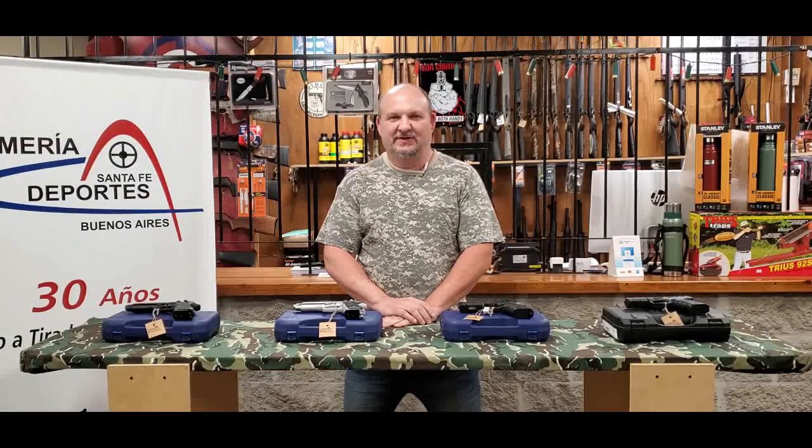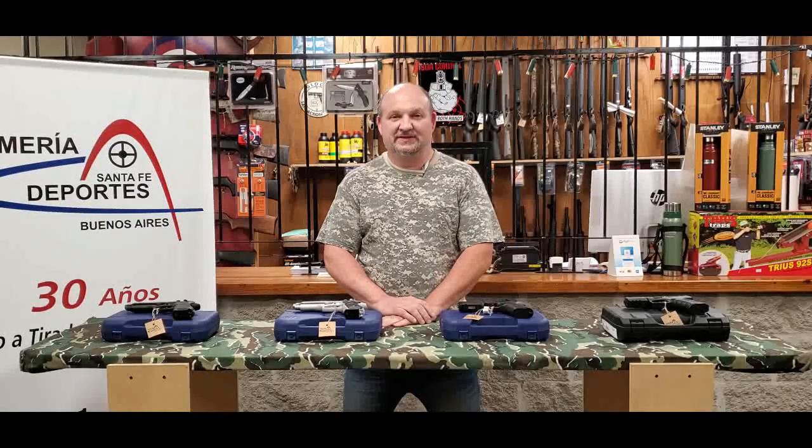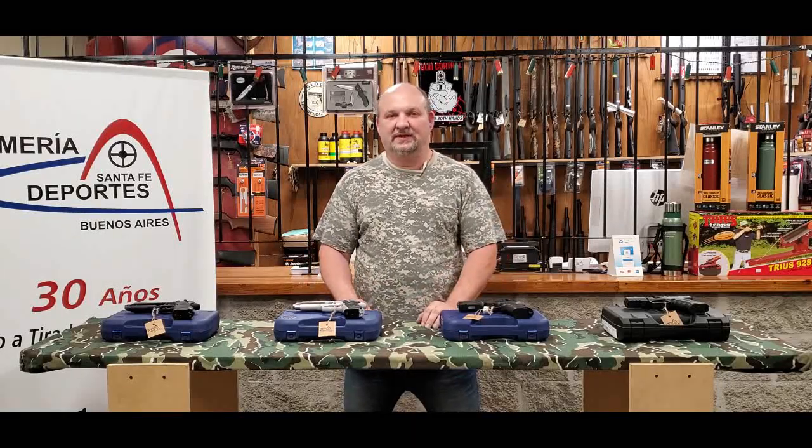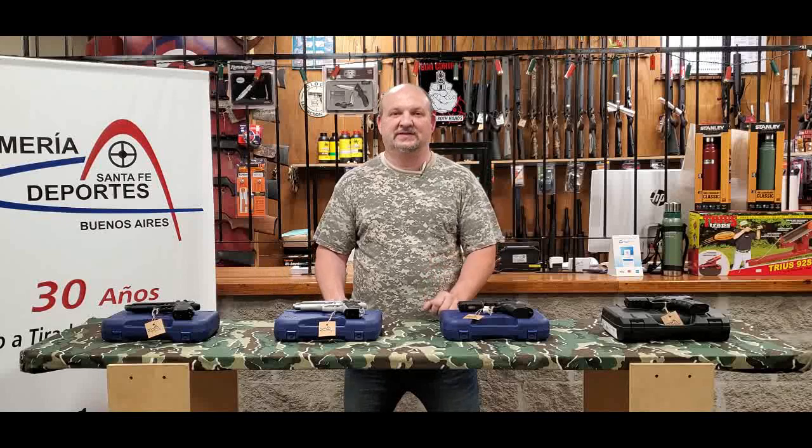Hello friends, welcome to our channel on YouTube. We are in the Almería Santa Fe Deportes to show you today four models of the Beretta brand of pistolas recently arrived to our local.